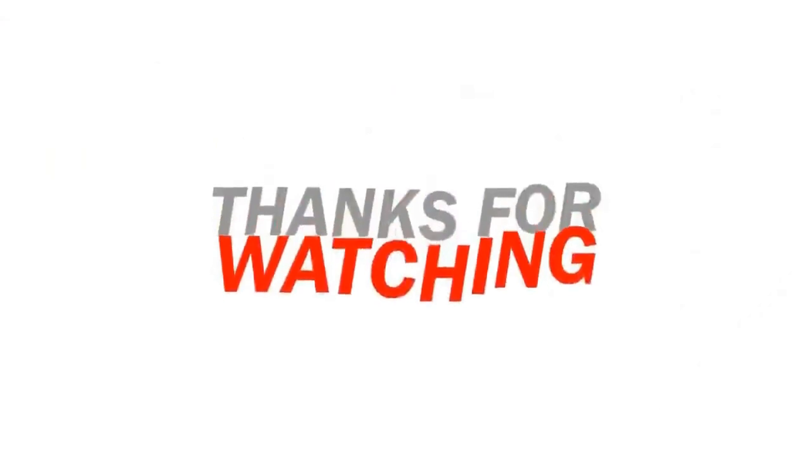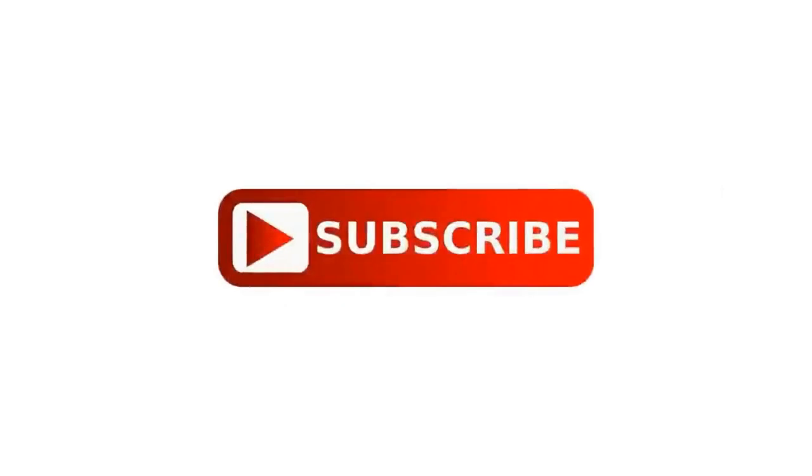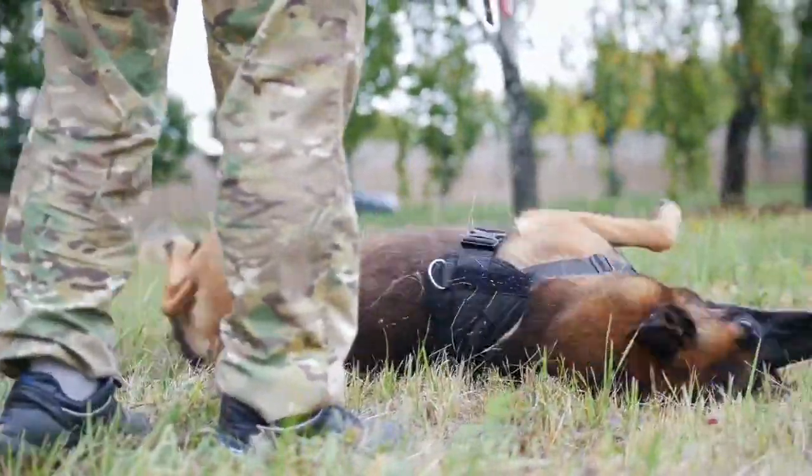Thanks for watching our video. If you found it helpful, like and share it with your friends. And if you want more helpful dog advice, subscribe to our channel. If you are struggling to train your dog, check out our Dog Training Online Course.